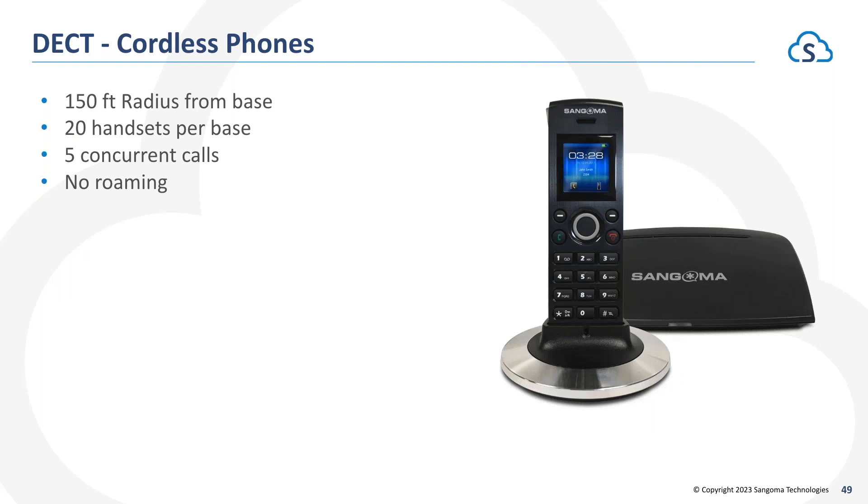We also offer cordless phones — we have a DECT phone that utilizes its own frequency with a base station that can support up to 20 handsets per base station. Those 20 handsets can support up to five concurrent calls, with about a 150-foot radius from the base station for roaming. Note that we don't offer repeater-based roaming — if you need coverage beyond that 150-foot radius, you'll need a separate base station and handsets to service that area.